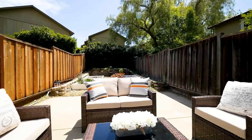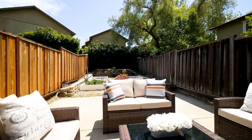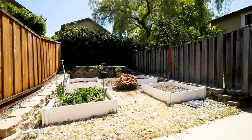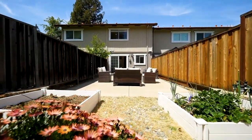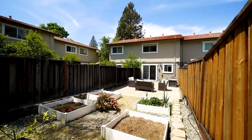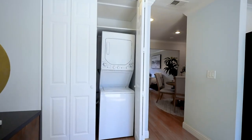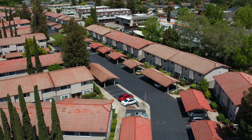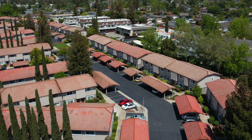An enormous backyard presents a substantial patio area, along with plenty of private space to add a garden, shed, or even a children's play structure. This unit comes complete with an indoor laundry room and two assigned parking spaces, with one of them being a carport.